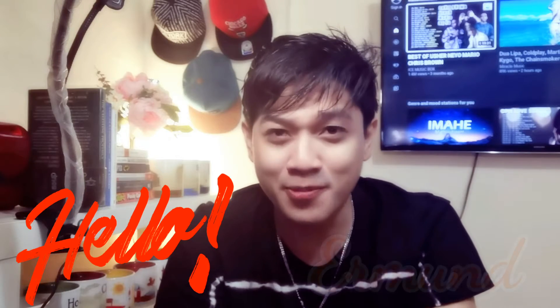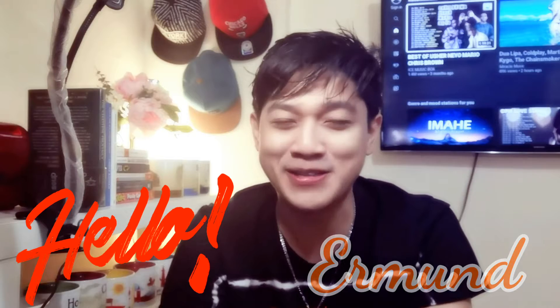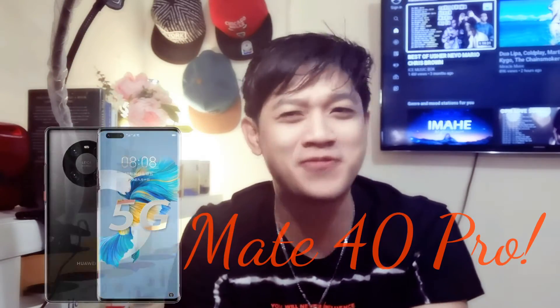Hello everybody, my name is Ehrman from Huawei. I hope that you're all staying healthy, fit and safe. Today, I finally got the latest flagship device from Huawei known as the Ultimate 5G Performance King with the best videography. Can you guess what it is? Yes, you guessed it right — it's the Mate 40 Pro.